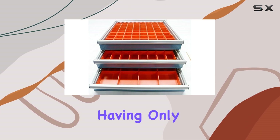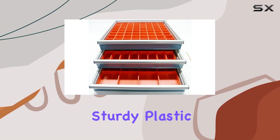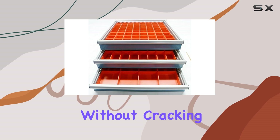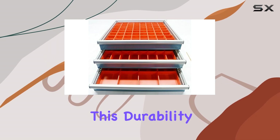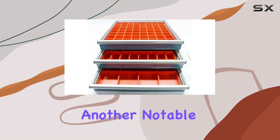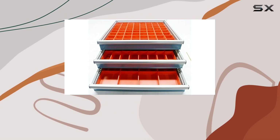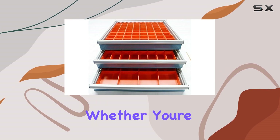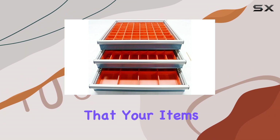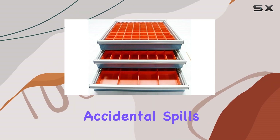Despite having only one compartment, the box's design maximizes space efficiency. The sturdy plastic material ensures that the box can withstand regular use without cracking or breaking. This durability is essential for anyone who needs reliable storage for heavy-duty items. Another notable aspect is the box's portability. Its lightweight construction makes it easy to carry around, whether you're moving it from room to room or taking it with you on the go. The secure lid ensures that your items stay in place during transport, preventing any accidental spills or losses.